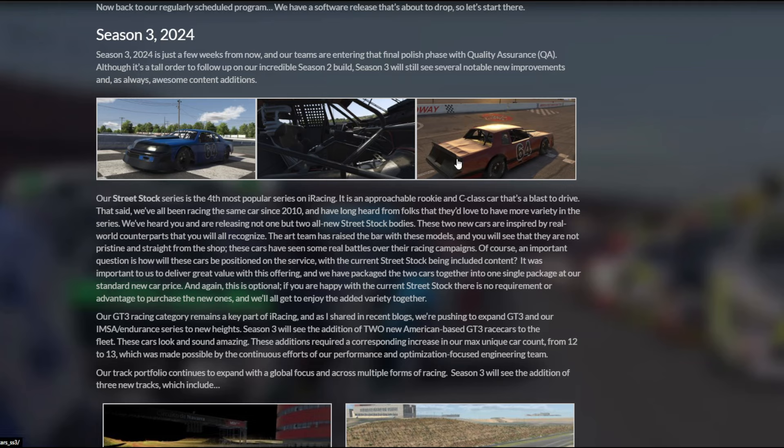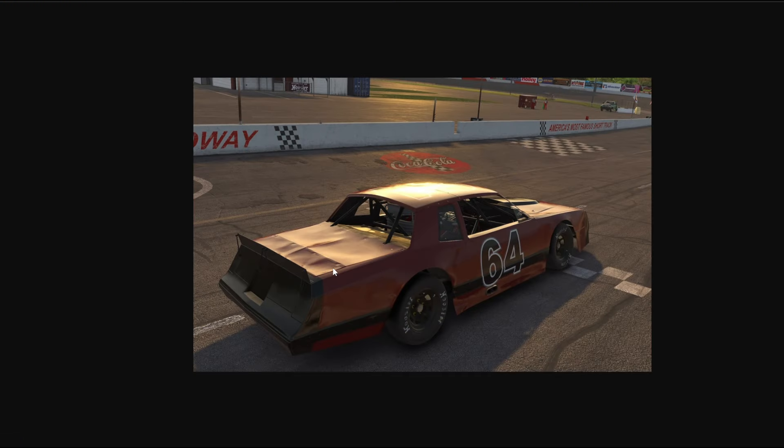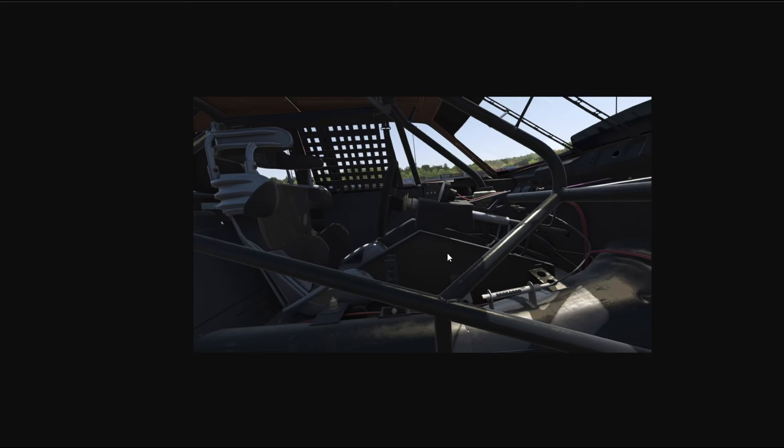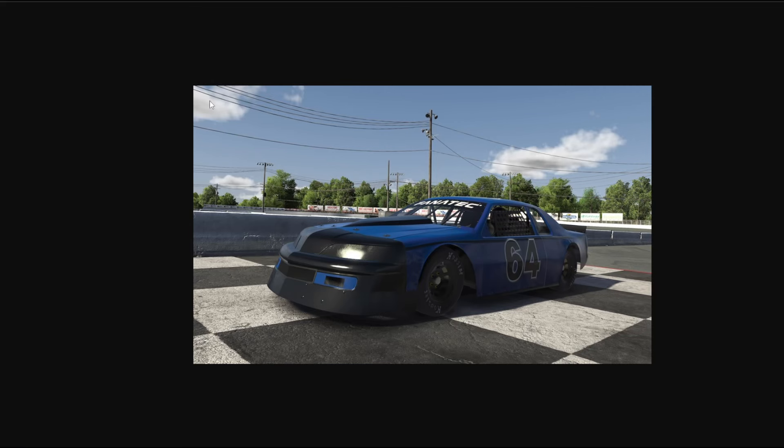But what's new? First of all, we're getting two new bodies for the street stock. They're going to continue using the original body as well. You could buy the two new bodies — it looks like street stock is going to be included. They're going to keep the original street stock as your free car. You could pay to have the two cars, bundled together. It looks like an old Thunderbird front end and the old Monte Carlo front end, which is pretty cool. The cockpit on the inside is very cool as well. I don't really race street stocks, but there's something about this one in particular that I really like.